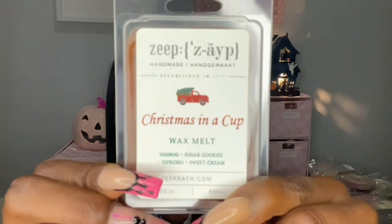Next we have Christmas in a Cup, which is eggnog, sugar cookies, espresso, and sweet cream. I don't do a lot of coffee scents, but a lot of people were raving about this one, so I said okay, let's give it a go. Oh, it smells good — this actually smells good. It's not like a straight chocolate note, but this smells like a sweet chocolate eggnog mocha scent or something. The espresso is not super strong — it's very mellow. Oh, I love this. Oh my God, a coffee scent — Zay, you were on the sun with this one. I would repurchase that one.